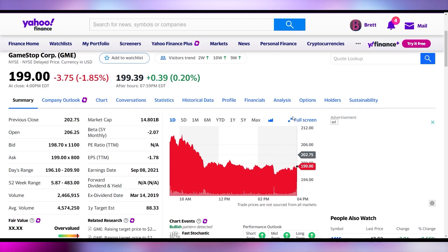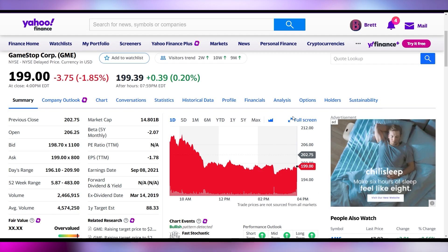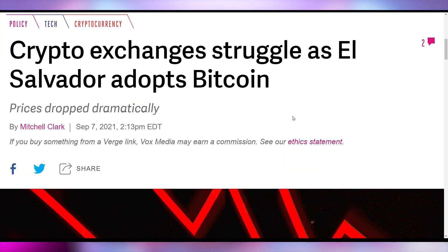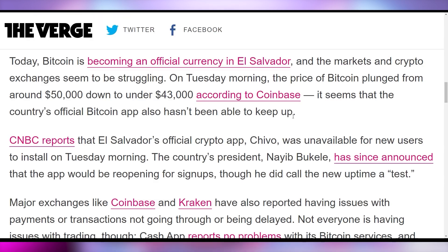As for meme stocks, GameStop had a slightly rough day, down 1.85% to close at $199. But AMC was up 8.66% to close at $4,783. The crash of crypto coincided with the launch of Bitcoin officially in El Salvador, with them rolling out their own exchange called Chivo, which went down during all of this, along with other crypto exchanges like Coinbase and Kraken — which probably didn't help the flash crash scenario that was quickly recovered from.